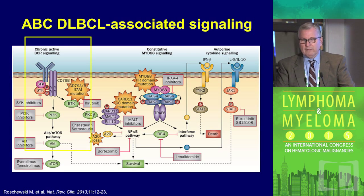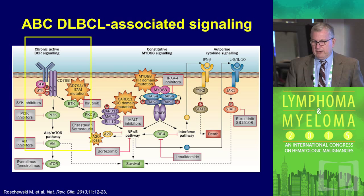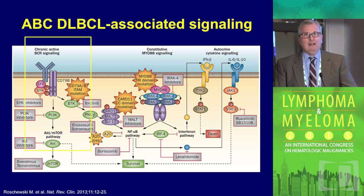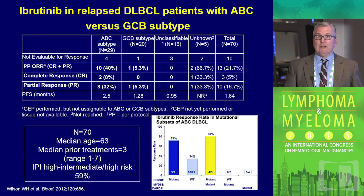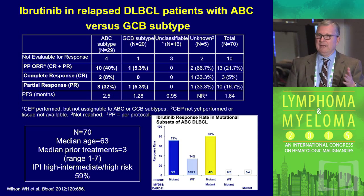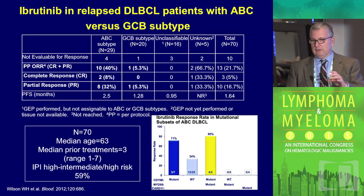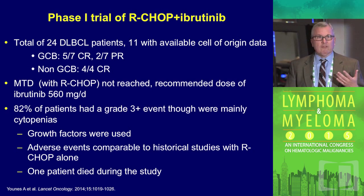What are the other drugs being looked at? The ABC subtype seems to have a lot of activation of signaling pathways associated with B-cell receptor signaling, so targeting this pathway makes sense. We know that ibrutinib targets Bruton's tyrosine kinase and B-cell receptor signaling. It turns out ibrutinib has single-agent activity in relapsed ABC or non-GCB subtype. A study of adding R-CHOP to ibrutinib showed they can be given together safely with good results, though it was a phase one trial, so conclusions are limited to safety.